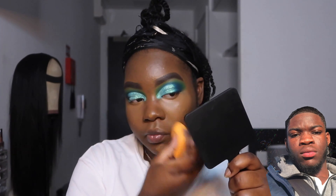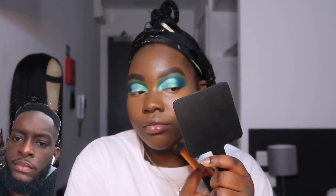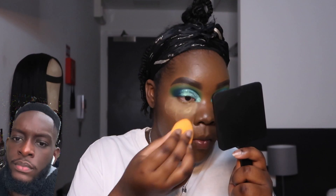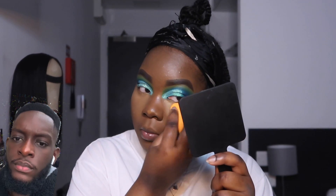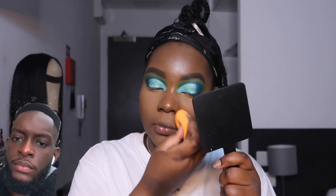Okay so now she got the sponge — under the eye, make sure it's even. All right cool. Now she's blending, making everything smooth. You can go with a little makeup brush, blend it all in. And now she got a little brush making sure it's blended properly. I see 'Banana Deep' — what the heck is that? Okay, this is a powder I'm guessing — to stop you from sweating or what?